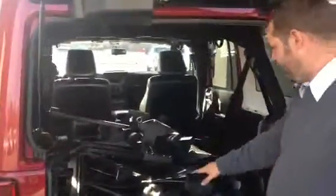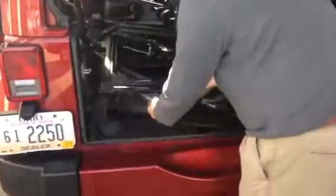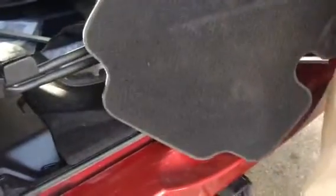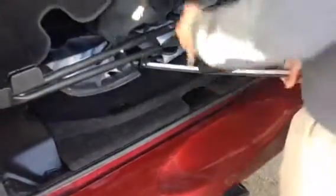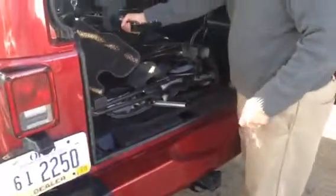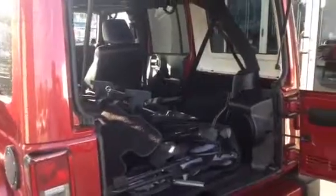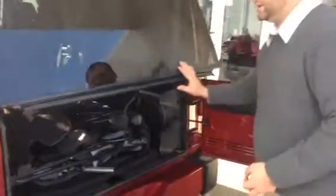Back here is your soft top. Your factory floor mats are in here — these are a little bit cooler than your normal floor mats that you get in just any old Wrangler Sahara. There's also a bicycle rack, so you can put a bicycle off your tow package. Infinity sound system. It does have tinted windows in the back.